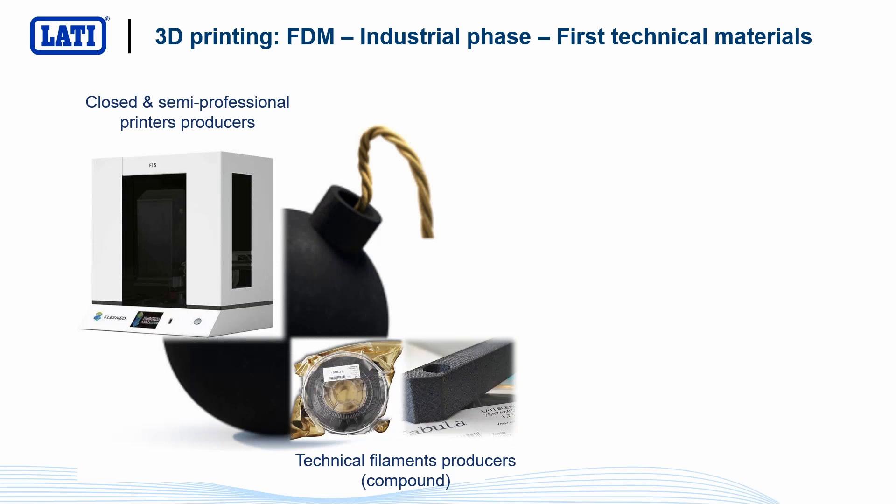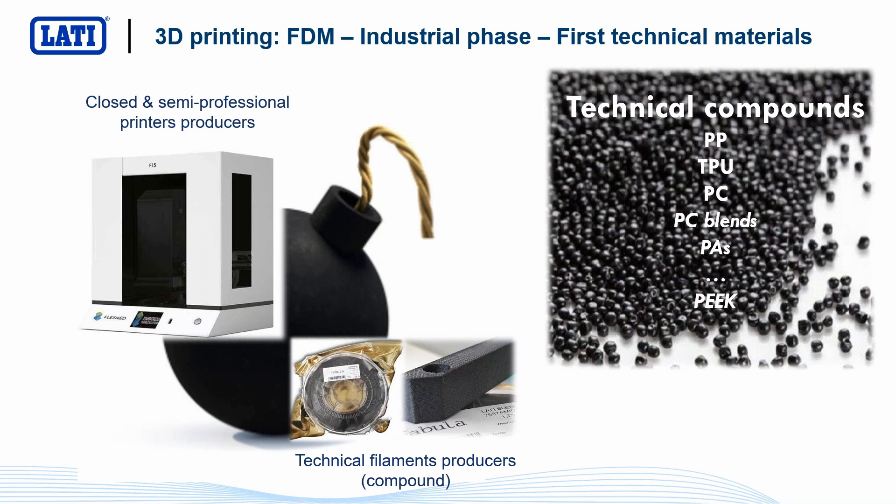In the following years, semi-professional printers with a closed room started to come to market, able to process materials at higher temperatures, and at the same time the number of polymers used for 3D printing increased. Polymers like polypropylene, polyurethane, polycarbonates and blends, polyamides, up to super-polymers like PEEK. At the same time, also some compounds started to come to market. Compounds means not only virgin resin, but resin with additives or fibers and so on, able to give better functional properties.